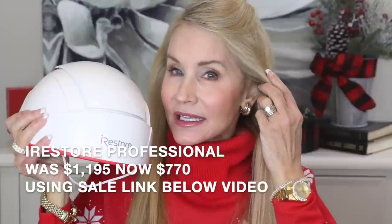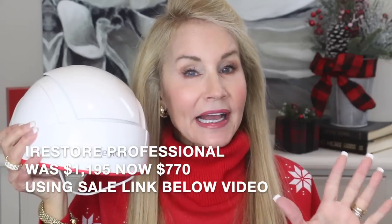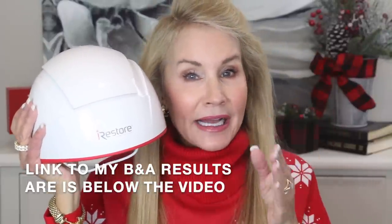My next Black Friday super sale device is the iRestore hair growth device — an LED red light hair growth device with over 250 medical-grade LEDs and lasers. Over time it is scientifically proven to help you regrow hair. I'll link a video below that shows the bald patches I had when I started and how nine or ten months later I really started to grow in a great deal of hair. I've been using this device every other day for about two and a half years and look at my hair now — you wouldn't believe I had a hair problem.